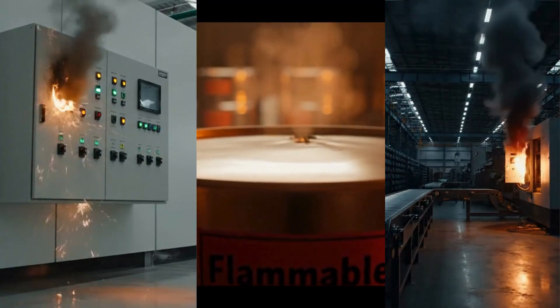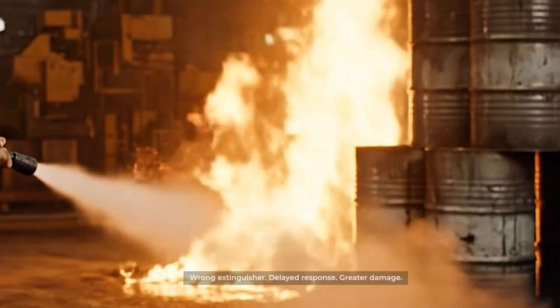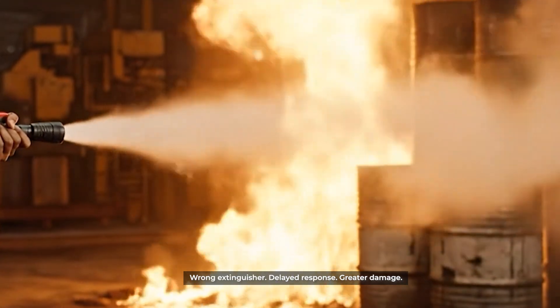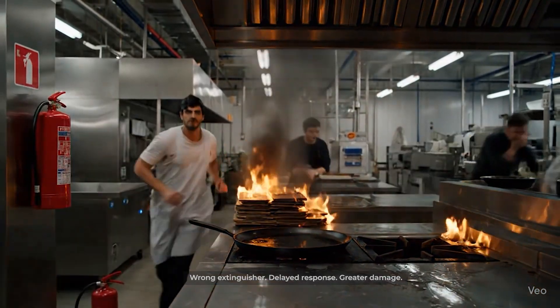Most extinguishers out there handle only specific classes of fire. What works on paper and fabric won't work on lithium batteries. What works on electrically started fires is useless in a kitchen. An extinguisher that cannot address all of these complex and intertwined risks is simply not up to the game.